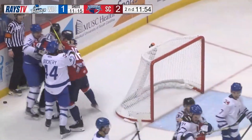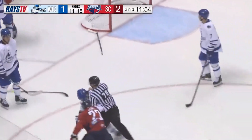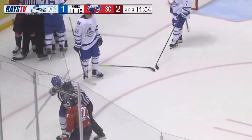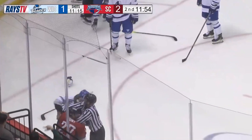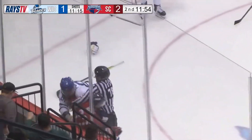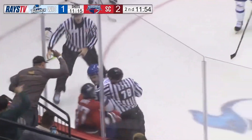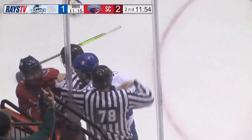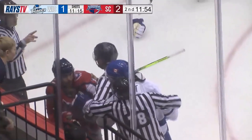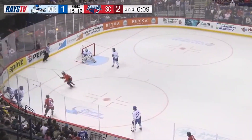As Dominic Dockery grabs somebody, Pouliot and Garrett Hunt look like they want to drop the gloves. Pouliot starts throwing shots with the linesmen in between the two of them. Then Hunt unloads a right hand — the linesmen are trying to get those two to stop going after each other. 6:10 to go in the second period.